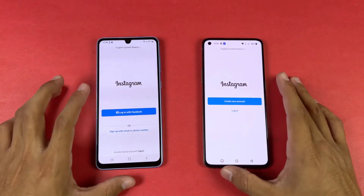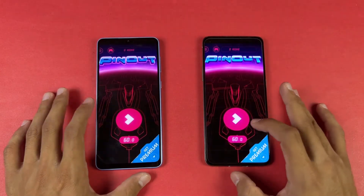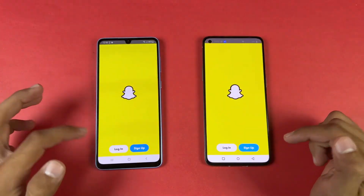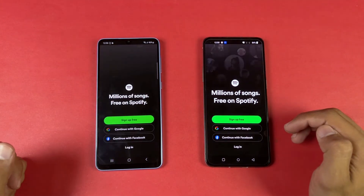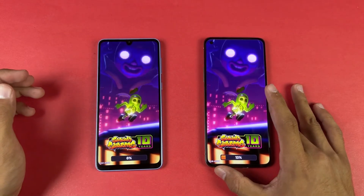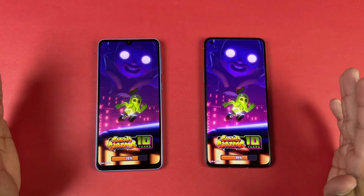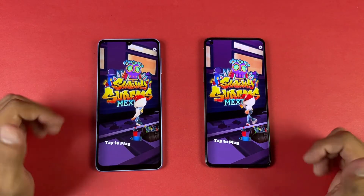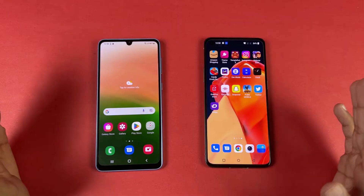Instagram is faster on the OnePlus. Pinterest is faster on the OnePlus. Snapchat is similar. Spotify is faster on the OnePlus. In games we have a real difference between these two devices — about a 2 or 3 second difference — showing the power of the Snapdragon 870 SoC.